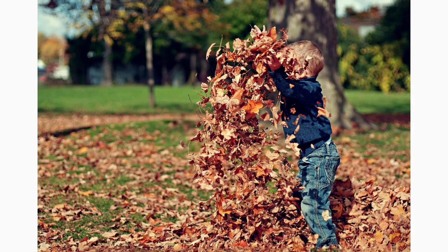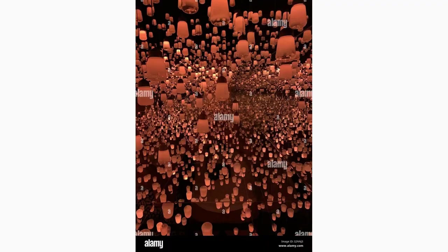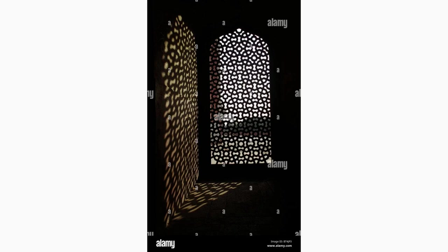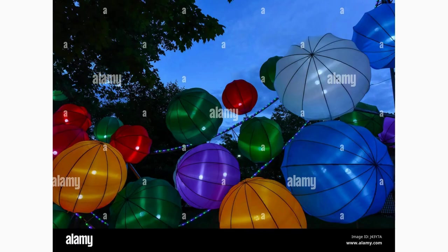Visit the Bairamji Saklatwala Pavilion within Fatehpur Sikri for a glimpse into the city's Parsi influence. This exquisite pavilion exhibits a mix of Gujarati and European architectural styles, showcasing intricate jali work and beautiful frescoes. Admire the details and ponder upon the intercultural connections woven into the fabric of this historical site.